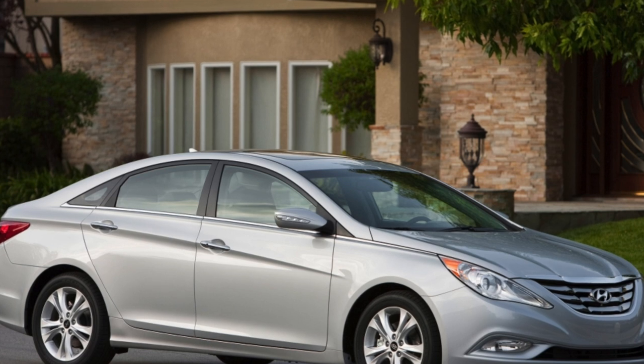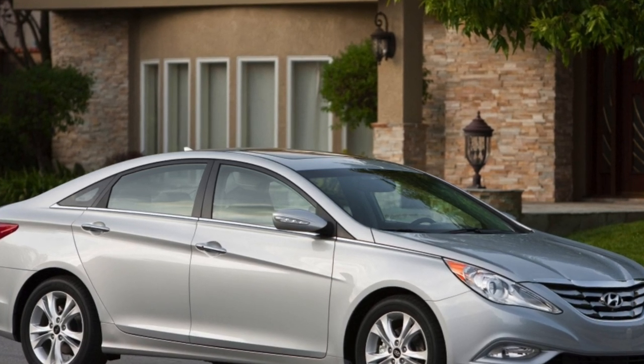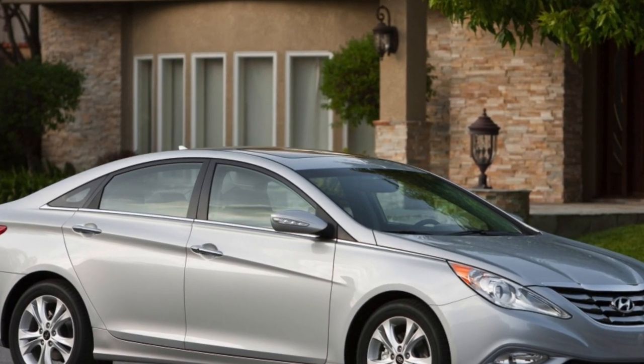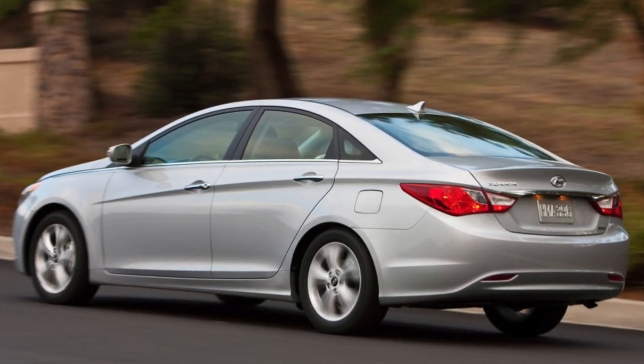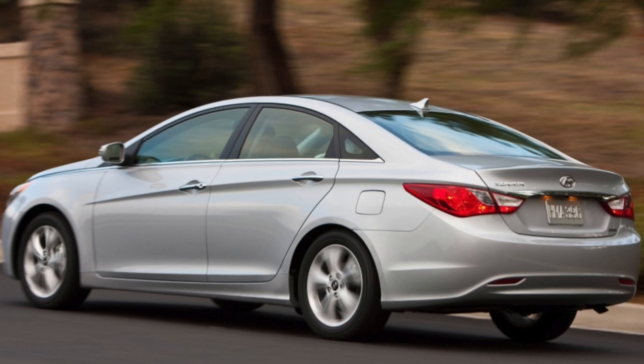Why not an option? Beautiful and elegant, the interior does not bother even those who change to the Sonata from German cars. Cheerful on the go. In a word, shortcomings have to be searched for a long time among the colorful heap of merits.